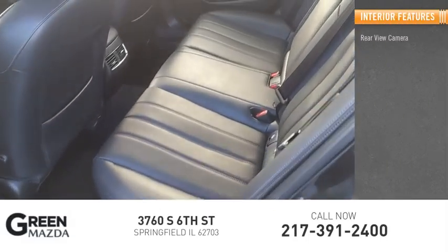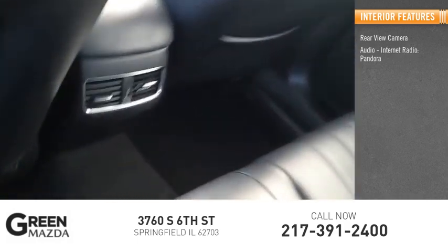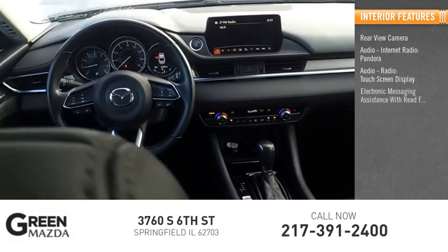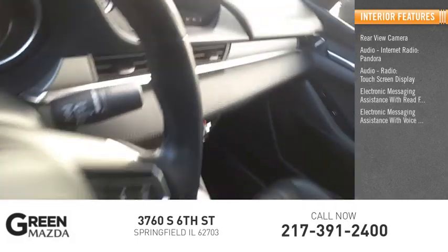Inside you'll find a rear-view camera, internet radio, Pandora, audio radio, touchscreen display, electronic messaging assistance with read function, and electronic messaging assistance with voice recognition.